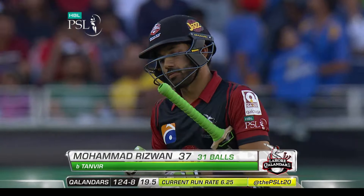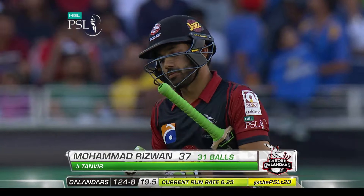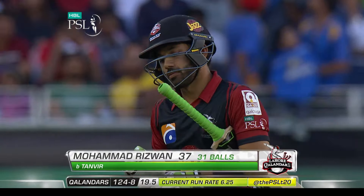Smacked over mid-wicket. It's gone all the way. Just what was needed right now. There is one — got really low to it. Got down the wicket and then got low to it. He's not very tall anyway, but he got low to the ground to get that elevation. Did not hit it completely in the middle, but good enough.